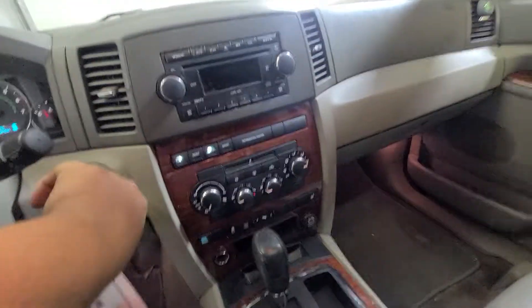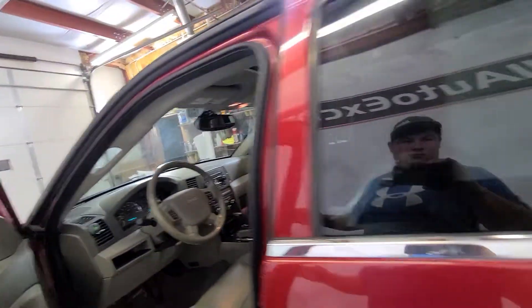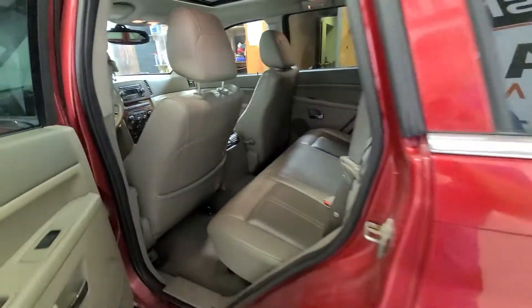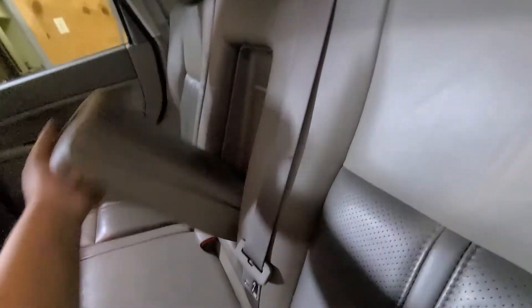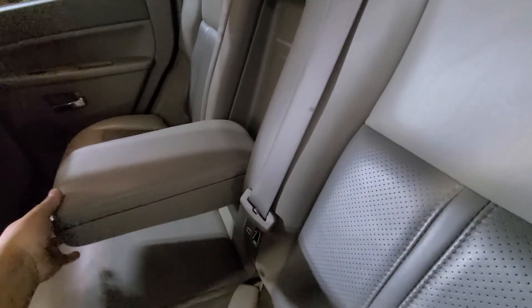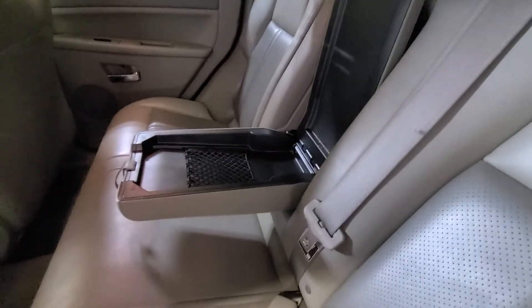No warning lights on anything like that. Take a look at that second row — there's a nice big sunroof, plush leather second row seats, and a pull-down center console with storage.